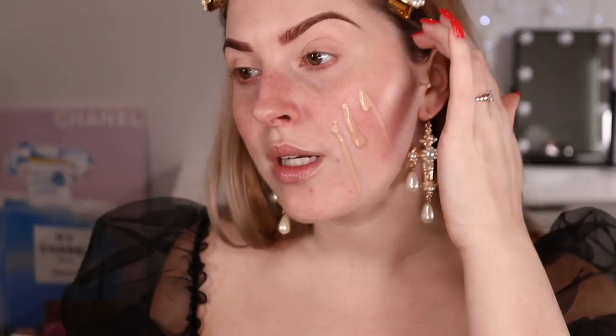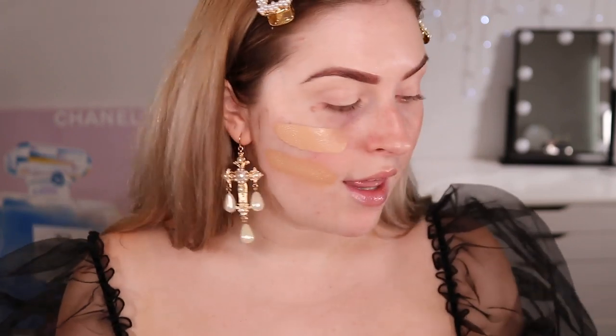Next up we have 820 Creamy Natural, and then 825 Buff Beige - that looks like a really nice color for more of a fake tan look. Then we have 840 Natural Beige, which would be my fake tan shade, and the final one is 855 Soft Honey. I think they do have more shades than this - these are just the ones that were sent to me. I'm gonna keep 810, 825, and 840, and get rid of 820 and 855.